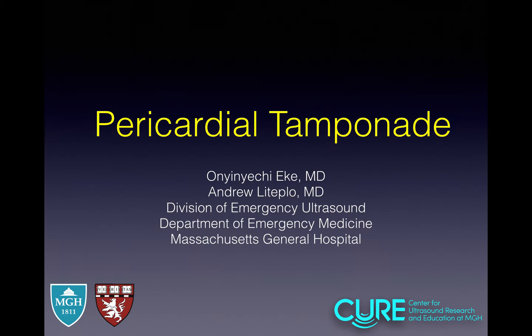Hi everyone, my name is Onyechi Eike and I'm an ultrasound fellow. Here with me is the chief of our division, Dr. Le Teplo. Hi everybody, thanks for joining. Today we'll be talking about pericardial tamponade. Let's get into it.